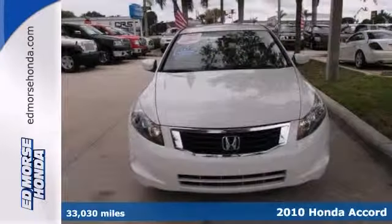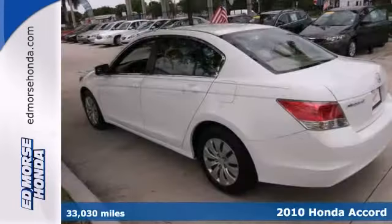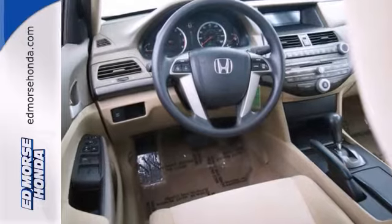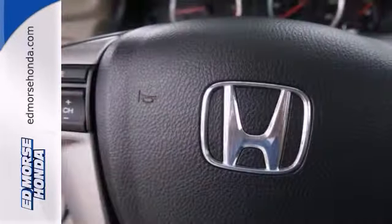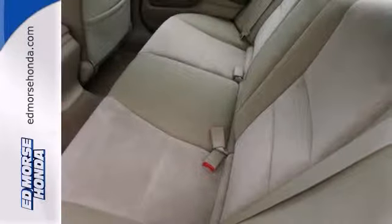It's a 2010 Honda Accord LX and this trade-in has been well-loved. It looks like it just rolled off the assembly line. With an anti-theft system, CD player, and stability control, you know it's going to sell fast. It features a multifunction steering wheel and it even has a tire pressure monitor. Airbag deactivation and an auxiliary audio input make it even more attractive.